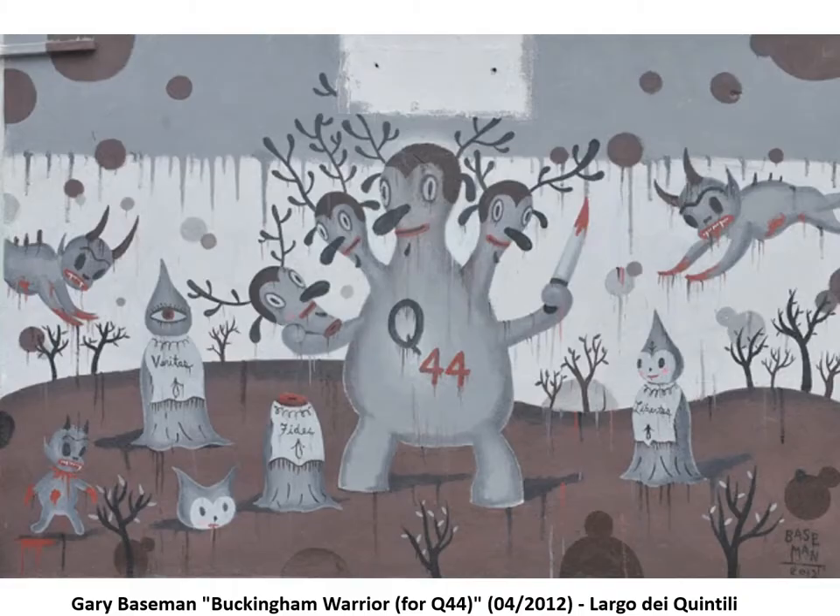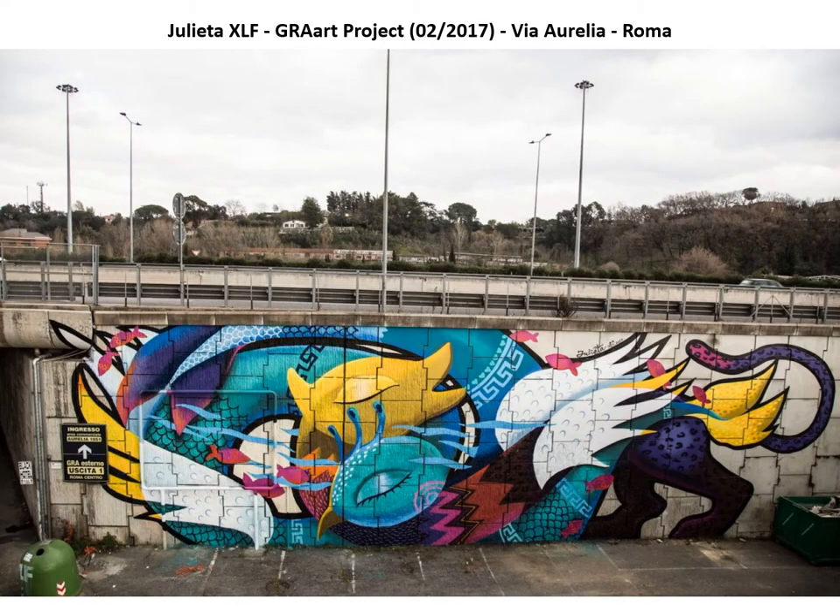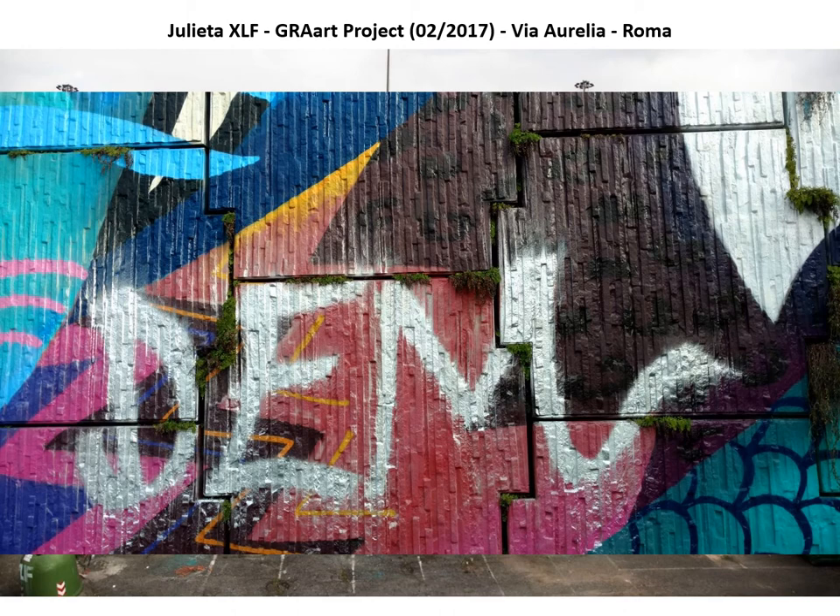Graffiti vandalism, as understood today, consists of scratching, drawing, or painting using a wide range of materials, including graffiti markers, spray paints, ballpoint pen ink, correcting fluid, wax crayons, lipstick, and others.